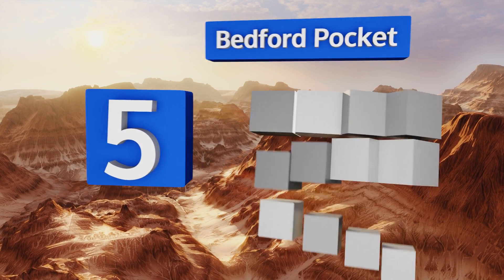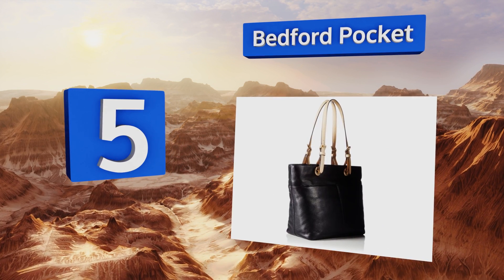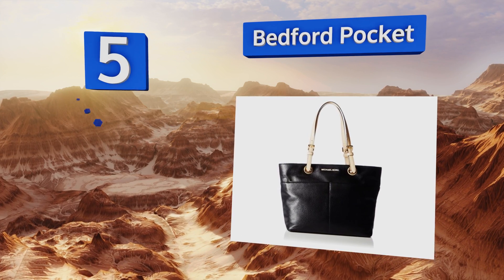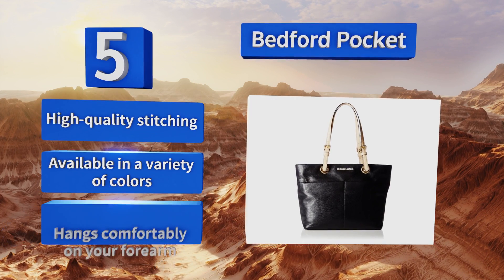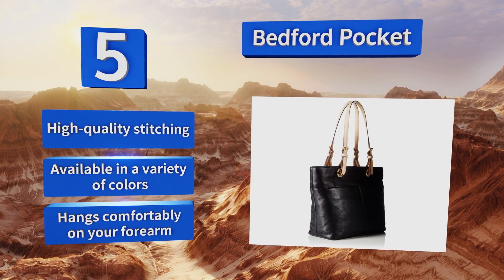Halfway up our list at number five, the Bedford pocket has a casual vibe with a ton of sophistication. The roomy interior can hold all your essentials, plus it has plenty of pockets to keep your cell phone, makeup, keys, and other small items organized and easy to find. It's made with high-quality stitching and available in a variety of colors, and it hangs comfortably on your forearm.